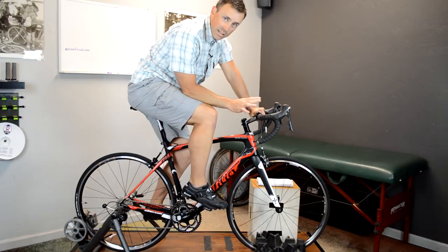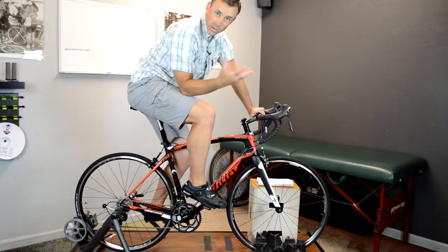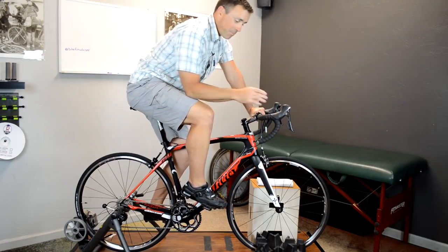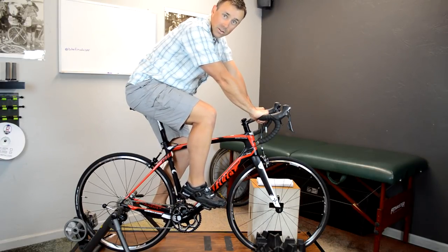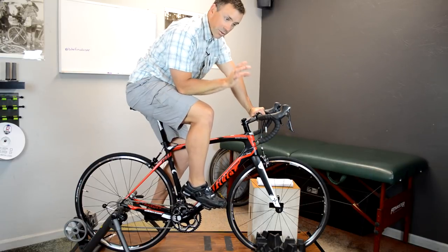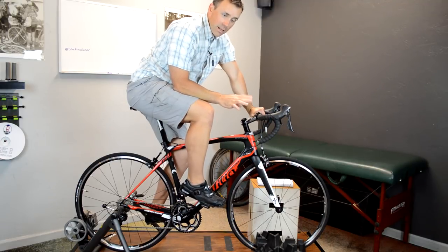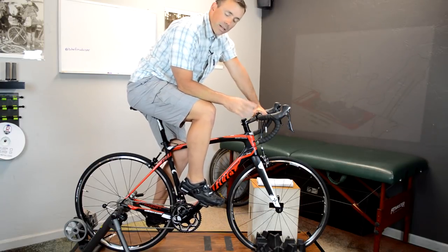I don't want to discount the importance of making sure you have the correct saddle anatomically — people do fit saddles differently. But it generally shouldn't be the first thing you look at. Once you've exhausted these other bike fit considerations, there will be saddles that mesh better with how you ride, your fitness, and your mechanics. There are devices called assometers that measure your sit bone width, which sounds great, but in my experience they rarely work.